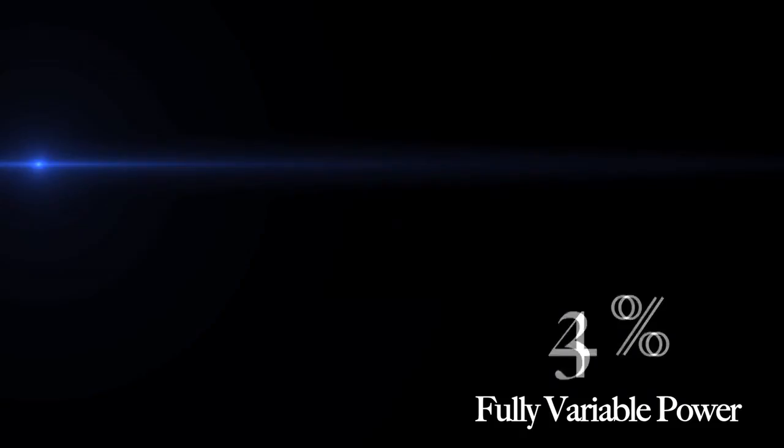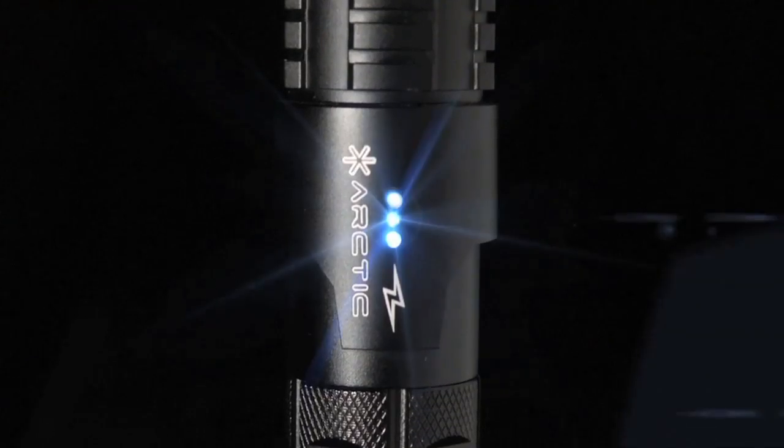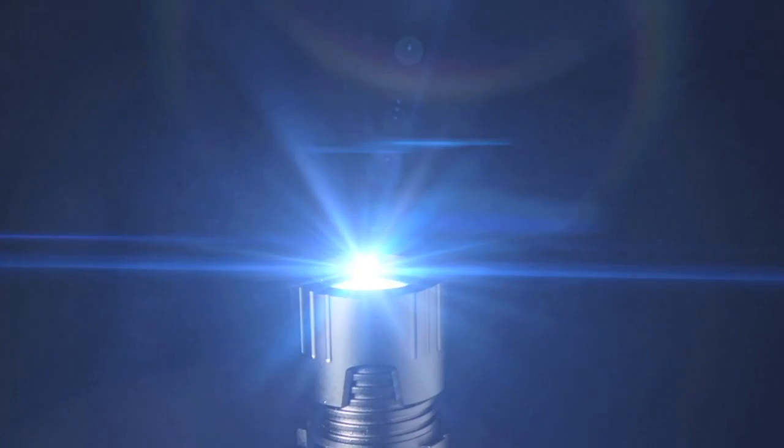The new user interface offers 4 modes: constant on, momentary, strobe, and bypass. The LEDs now indicate the current power of your laser.